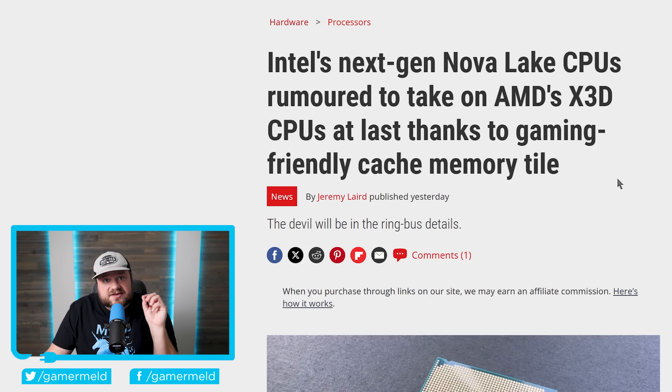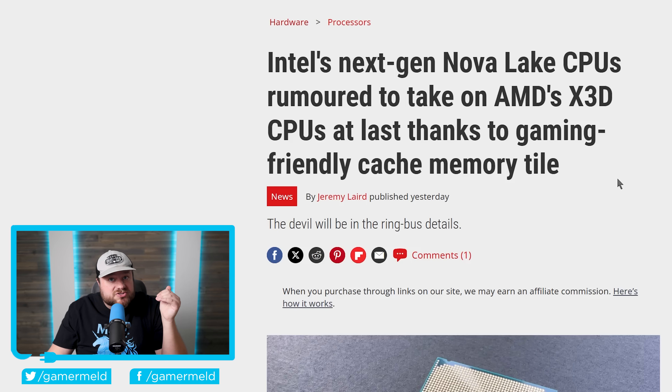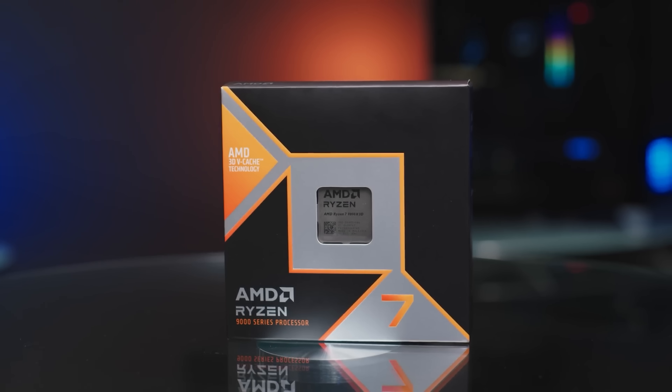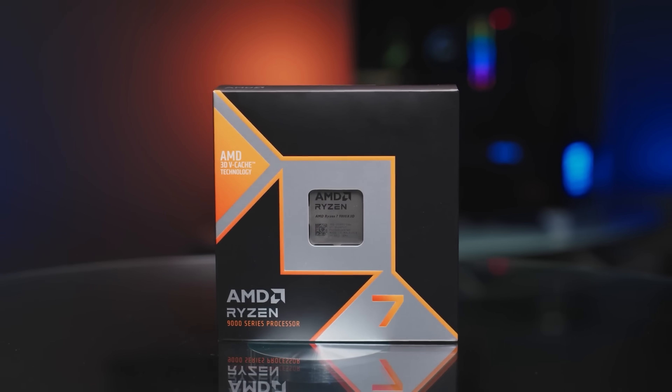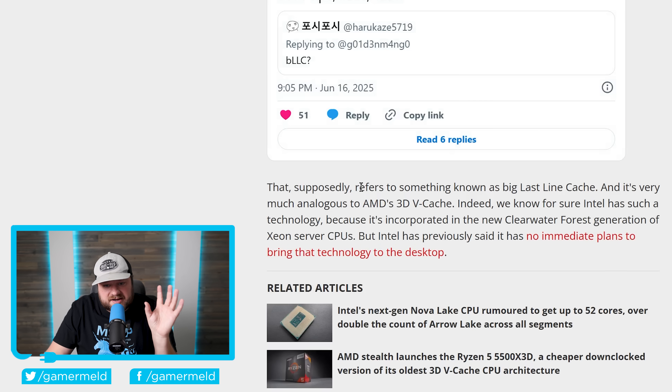Lastly, leaks claim Intel's next-generation Nova Lake S will be some monster chips with up to 52 cores for consumer desktop parts. According to a new leak, Intel also has something up their sleeve to challenge AMD's X3D gaming CPUs. A leaker raised a question mark about BLLC — Big Last Line Cache — which is very similar to AMD's 3D V-Cache.